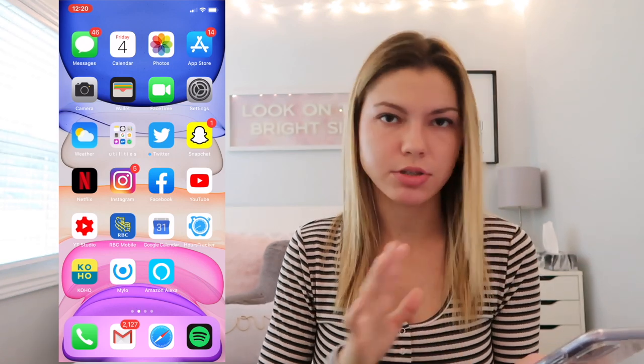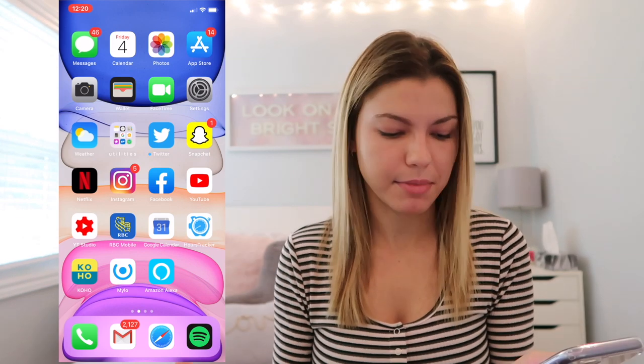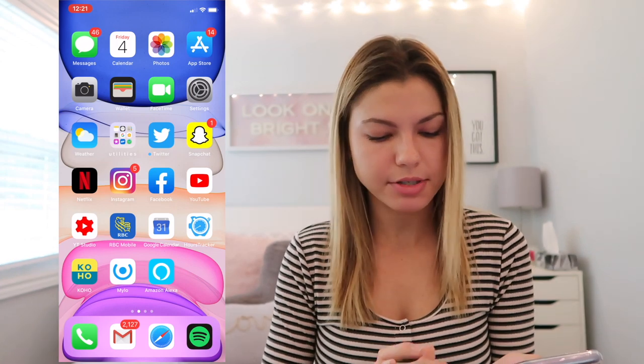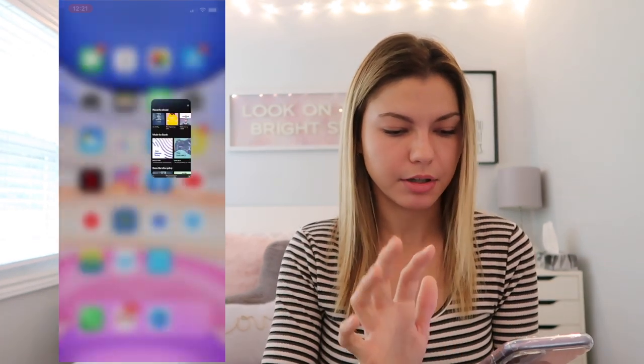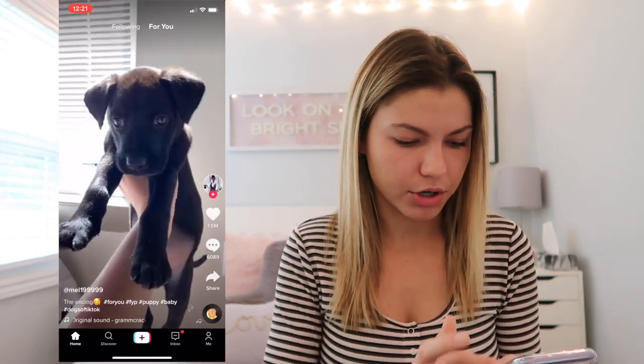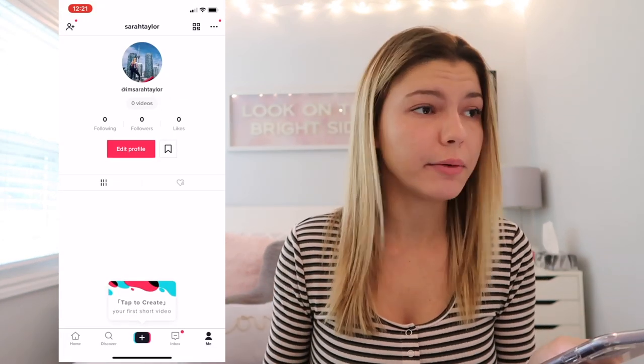At the bottom dock I have Phone, Gmail — I like the way it's laid out even though I have a lot of unread spam — Safari, and Spotify for my music. I also have a Spotify profile so I'll leave that below for you to check out my playlists. I've just recently started liking TikTok — it's kind of like Vine where people post short videos of dances or funny clips. You scroll through the For You page. My account is @imSarahTaylor.